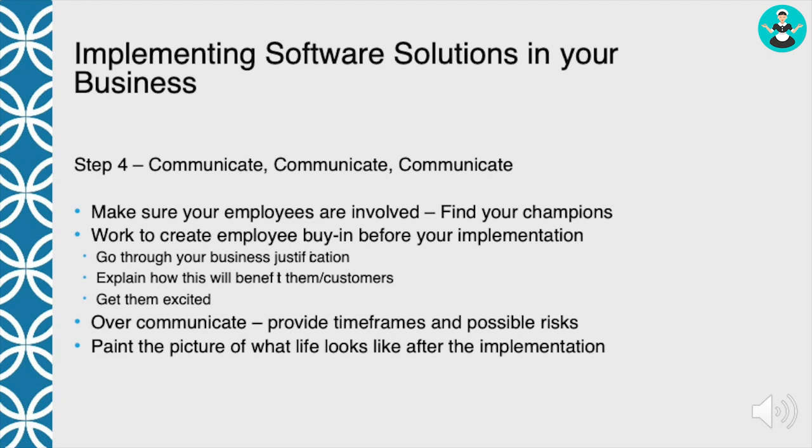When you're talking to your employees, go through the business justification — why you've decided to roll out the software, what you think you're going to get from it, and how it's going to benefit them. Employees want to know what's in it for me, what's in it for my customer, how are they going to benefit. You need to get them excited. This should be an exciting part of your business, so make sure you're spending time and effort to get folks excited about what you're doing.